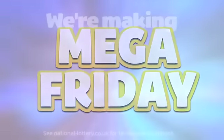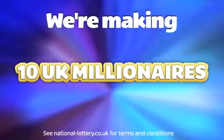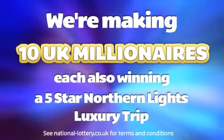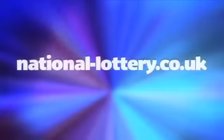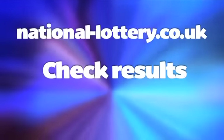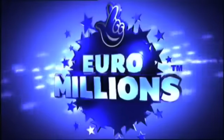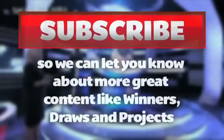It's a EuroMillions Mega Friday, and tonight you could win — wow, what a prize! For details of tonight's UK Millionaire Maker draw, just head to national-lottery.co.uk and click on check results. That was Friday's EuroMillions draw with UK Millionaire Maker. Bye for now.